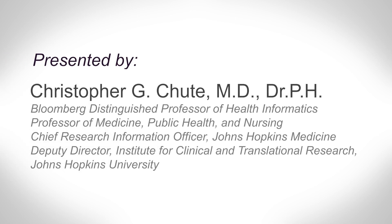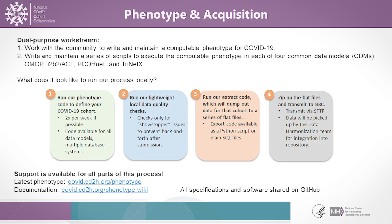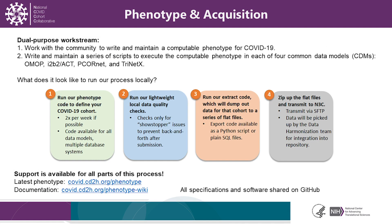I'm Chris Schutt from Johns Hopkins University, and along with Melissa Handel, I co-lead the N3C. We welcome contributions from all sites, especially the CTSA sites, where we try to make the process as easy as possible.